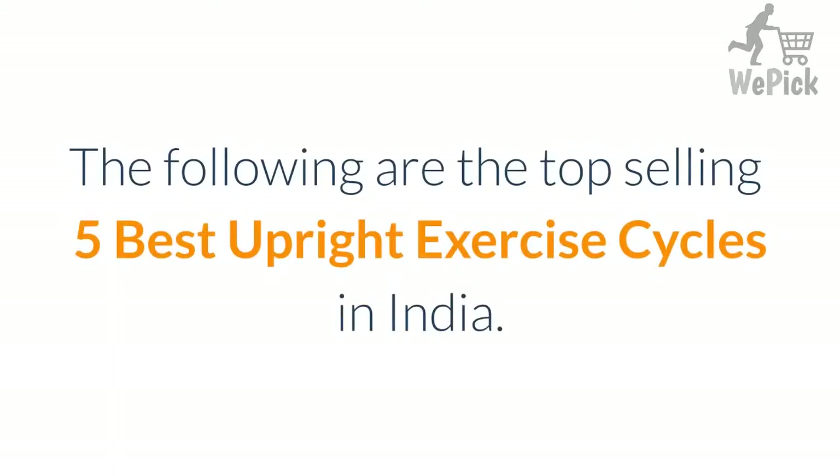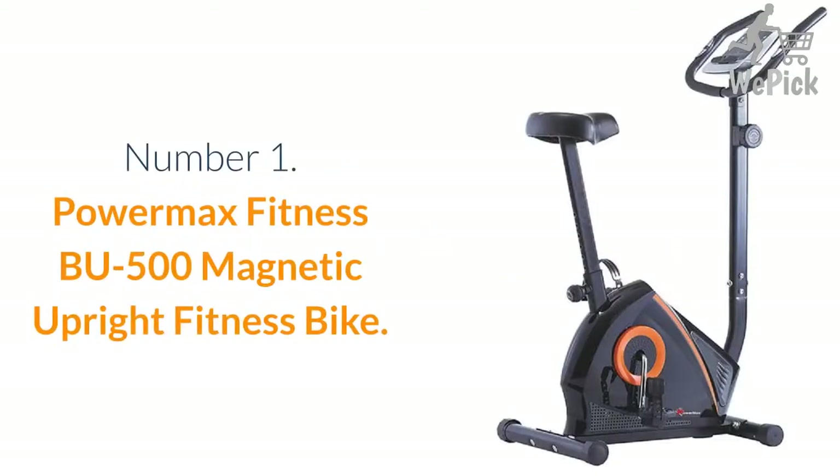The following are the top selling 5 best upright exercise cycles in India. Number 1: Powermax Fitness BU-500 Magnetic Upright Fitness Bike.